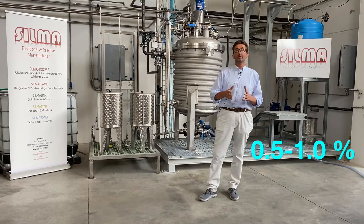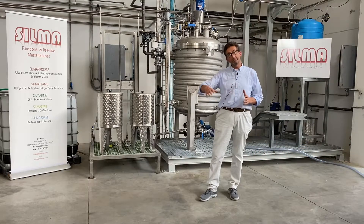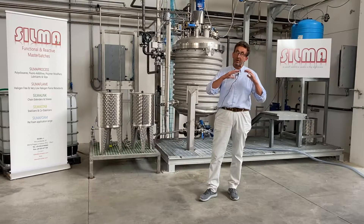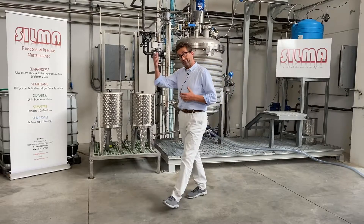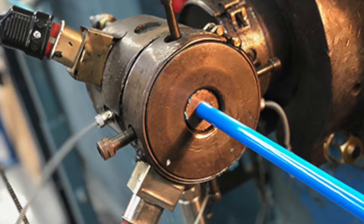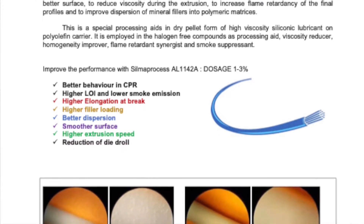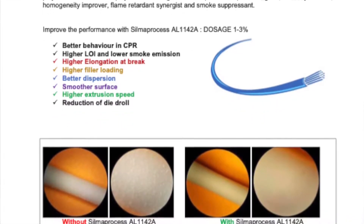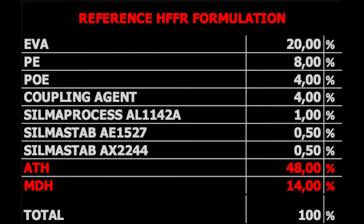SILMA Process AL-1142A is used in the compounding step. When the producer of compound using a twin-screw extruder, co-kneader, or internal mixer applies it to produce a halogen-free flame retardant compound, 0.5 to 1% of additive is used together with the resin and other additives to achieve better dispersion, lower viscosity, and lower friction motor load in the machinery. In the final granules, the end customer during cable extrusion will get maximum benefit in terms of surface smoothness, reduction in die drool, and elongation at break, without affecting flame retardancy. As everybody knows, silicone additives have flame retardant synergy with magnesium hydroxide and aluminium hydroxide.